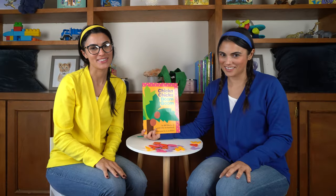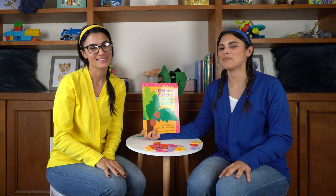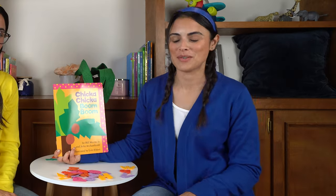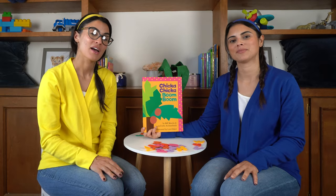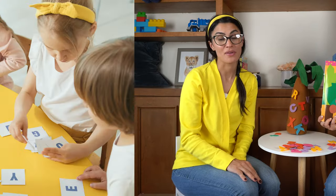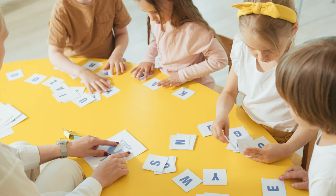Welcome to Super Sisters. Today we're going to be reading Chicka Chicka Boom Boom by Bill Martin Jr. and John Archambault. Come read with us while we learn about uppercase and lowercase letters of the alphabet.